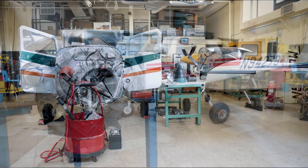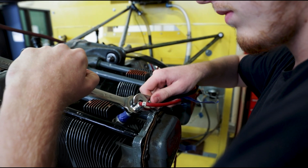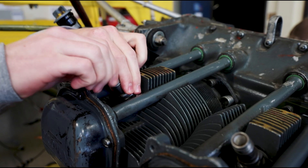We just recently got a Cessna 172 donated to us from Concord Airport. That's been a really big help because we just started our engines class and we get to see an engine that has actually been flying.